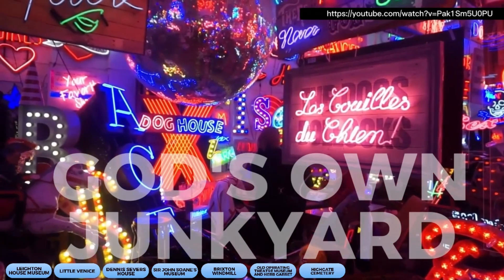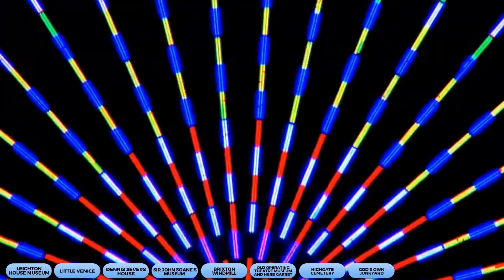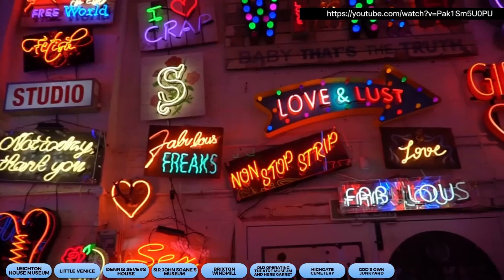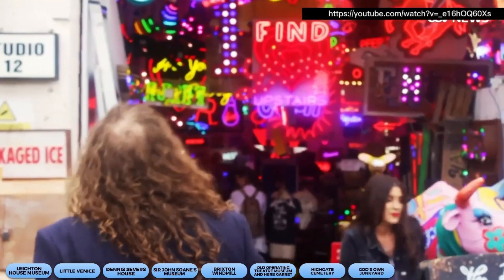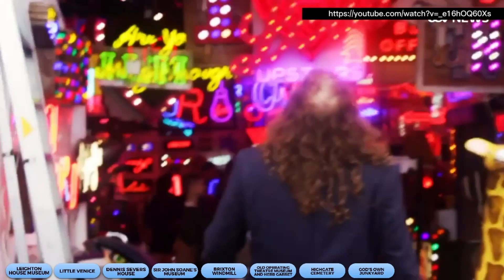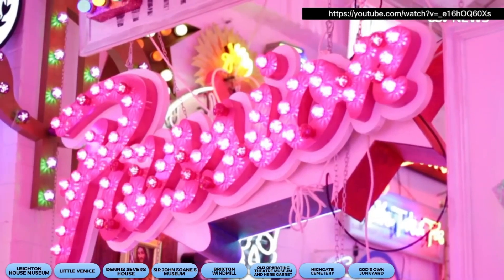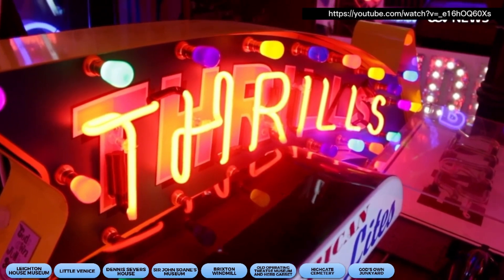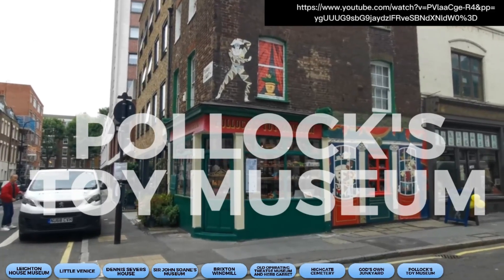Now, let's brighten things up with God's Own Junkyard. This neon wonderland is located in Walthamstow and is home to some of the most stunning neon signs you'll ever see. It's like a neon rainbow exploded in a warehouse, and we love it. The handmade neon signs are true works of art and will make you feel like you've stepped into a sci-fi movie.